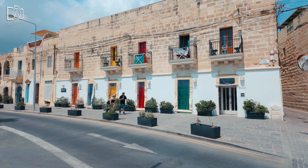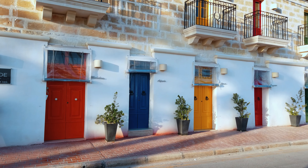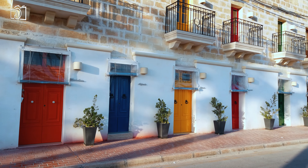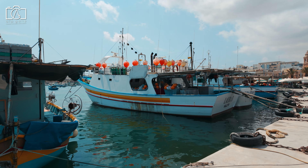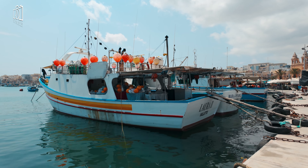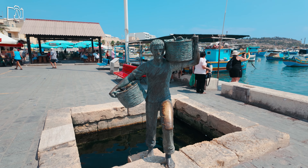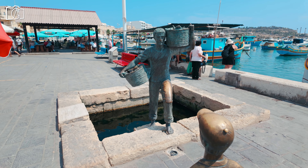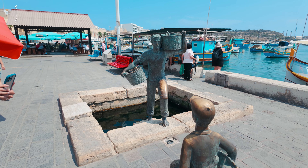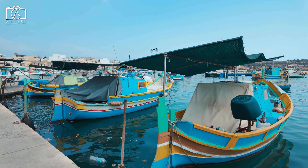Start your visit in Marsaxlokk by admiring the iconic buildings along the seaside promenade, distinguished by their colorful doors that add a charming touch to the waterfront. Just a short stroll away is the Marsaxlokk harbor, where you can take in the serene views and observe the daily life of local fishermen. As you continue, you'll come across the Fisherman's Statue with a kid, a tribute to the town's deep connection to the sea.